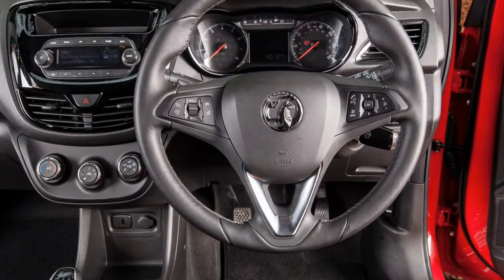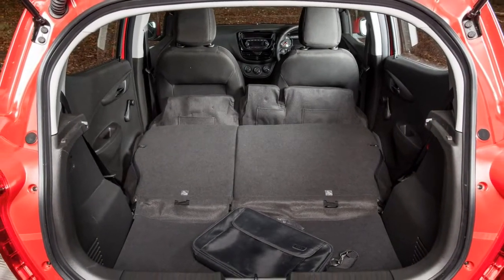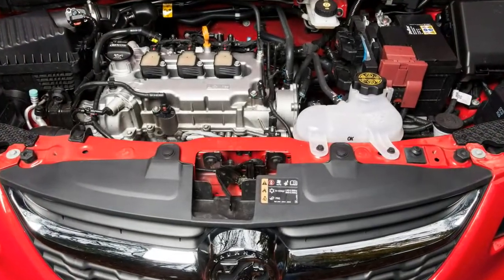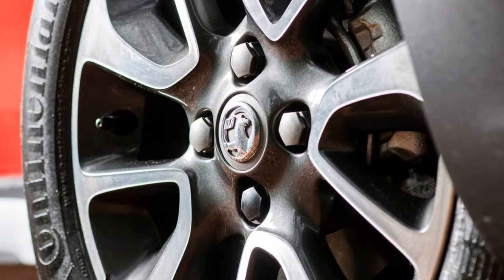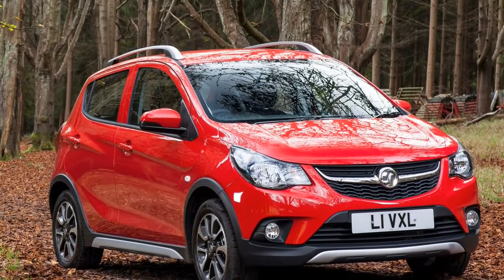Barely any advanced safety kit. It might sound harsh marking a city car down for the lack of advanced safety kit, but quite a few of the Viva Rocks' rivals now come with the option of technology that can detect and potentially avoid a collision. The Viva Rocks, meanwhile, can only offer lane-departure assist as an optional extra.